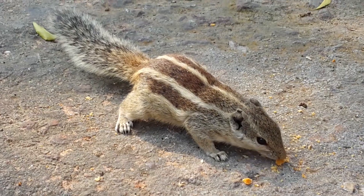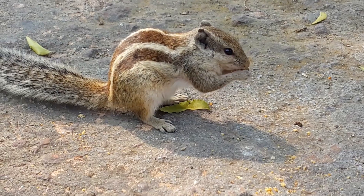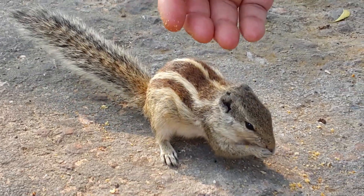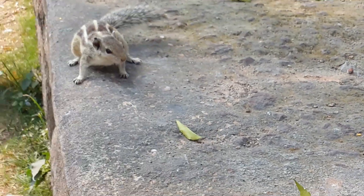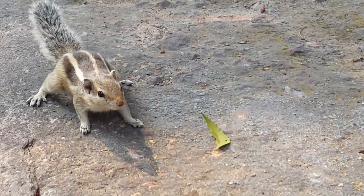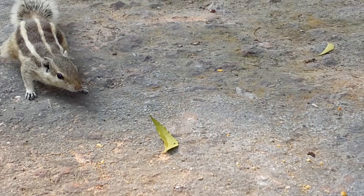Living in almost every type of habitat, from tropical rainforest to semi-arid desert, squirrels avoid only the high polar regions and the driest of deserts. Squirrels eat mainly nuts and fruits, but they are very adaptable and can be easily tamed and trained to accept food from humans. They are very protective of their food sources, often guarding and defending them from birds and other squirrels.